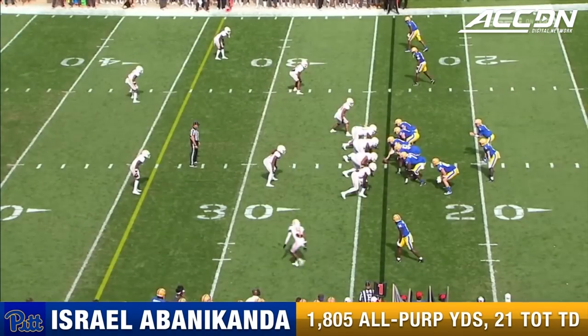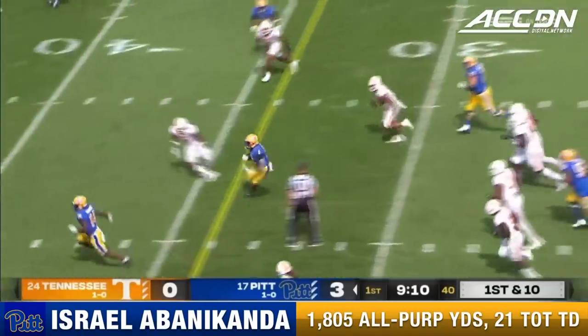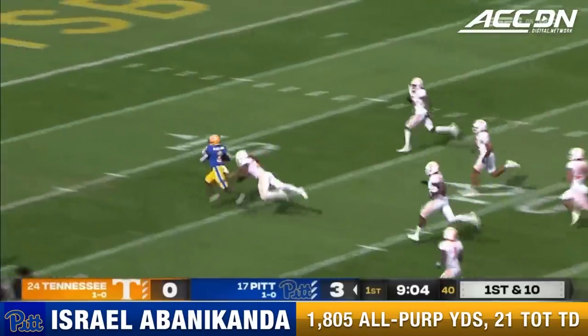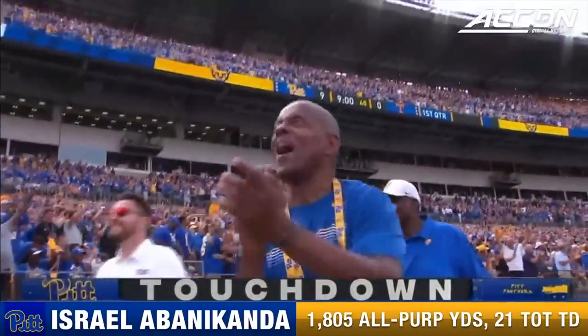That's what you're supposed to do. Led by the Heisman Trophy winner Tony Dorsett, who it looks like he could still play. Huge hole. Israel Abanacanda — they cannot get him. Touchdown Pittsburgh. 76 yards.